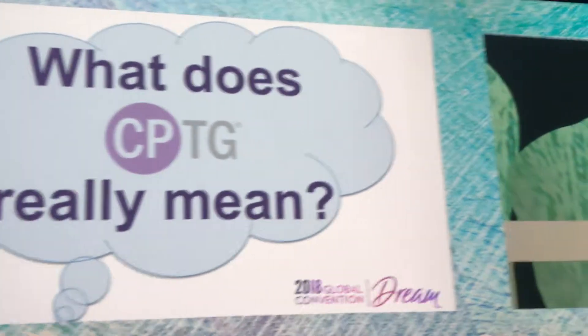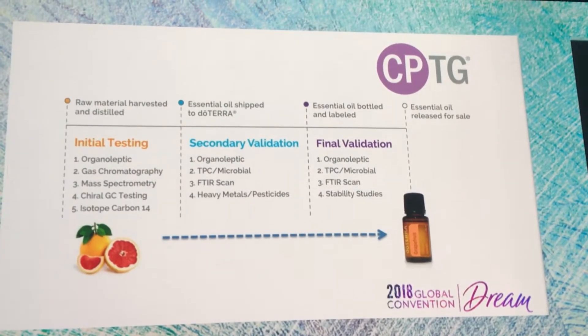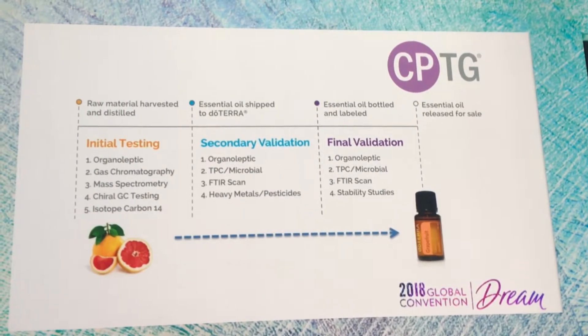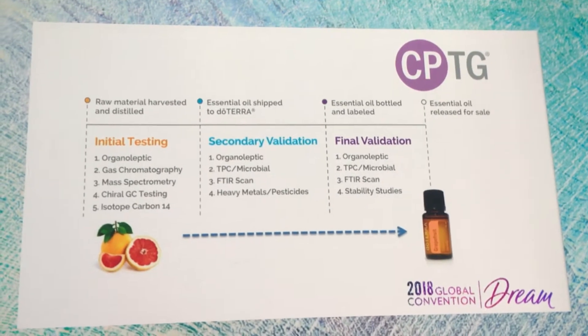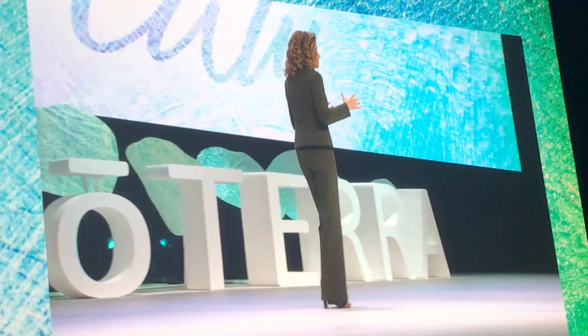How many of you have seen this slide or one like it? It's pretty common, it's been in a number of presentations. This is what CPTG means — a series of steps and tests that look impressive, and boy it is. We test and test and test again. But this is not the sum total of CPTG. It's a start, and it's so much more.